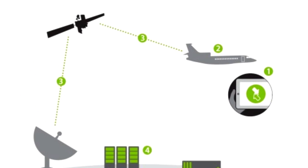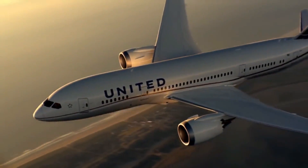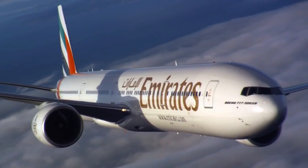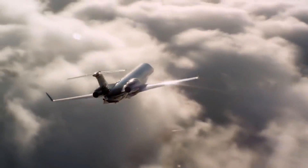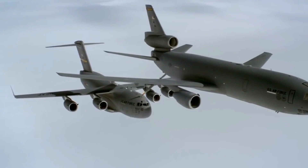It requires two antennas installed on the belly of an aircraft in order to pick up signals from the land-based cell towers. When the flight attendant flips the switch on the ATG system to on, the aircraft begins to pick up the nearest cell towers and allows users within the plane to start sending and receiving signals.